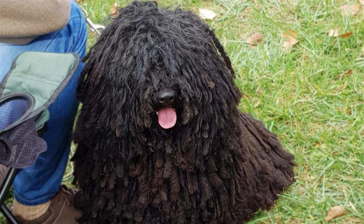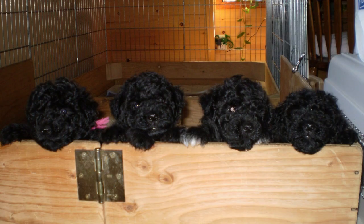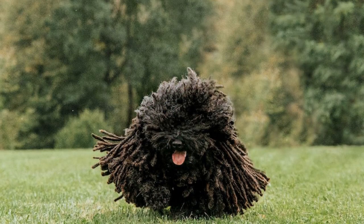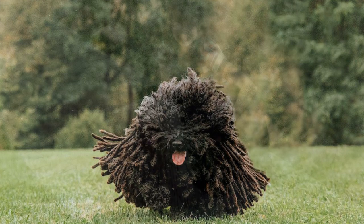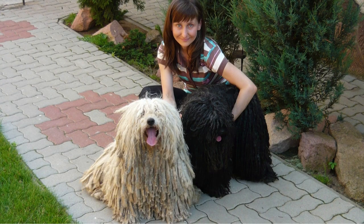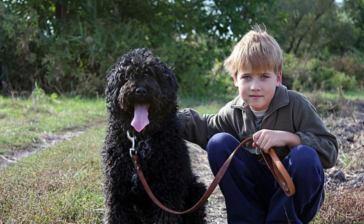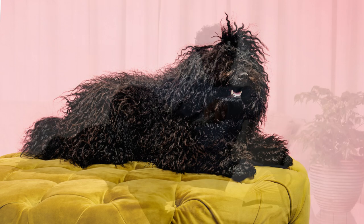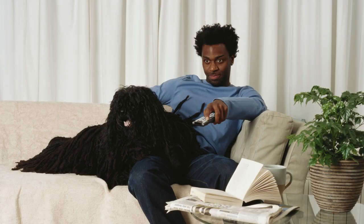Puli Dogs are a less common breed and may not be readily available from all breeders and rescues. They are suitable for families with children, but their energetic nature may not be ideal for all families. The Puli Dog is a lively and energetic breed that makes an excellent companion for families. Their unique corded coat requires careful maintenance, but their affectionate and protective nature make them a popular choice for those seeking a devoted and lively pet.